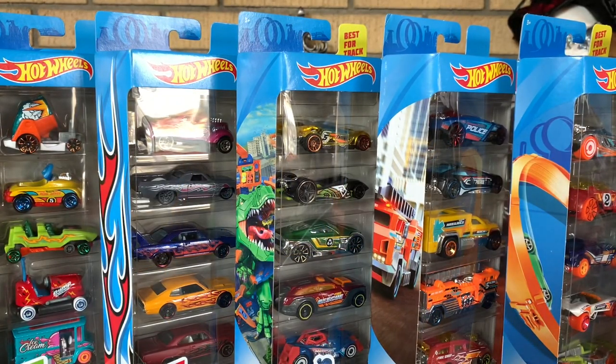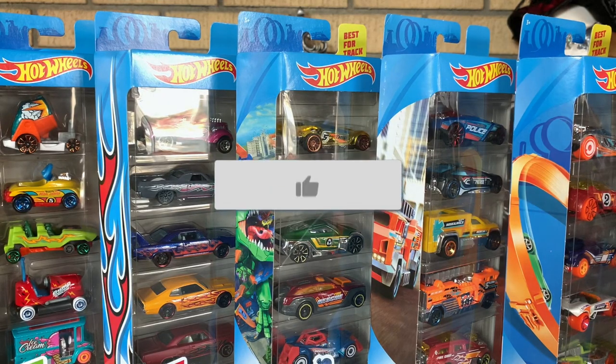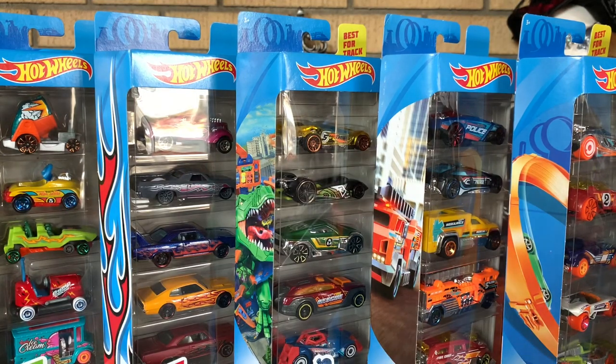Double HD Nation, stand up and welcome back to the channel. Today we are opening and taking a closer look at two, four, six, seven Hot Wheels 5-Packs that are new for 2020. Yes, we have seven of them, so I could not wait.